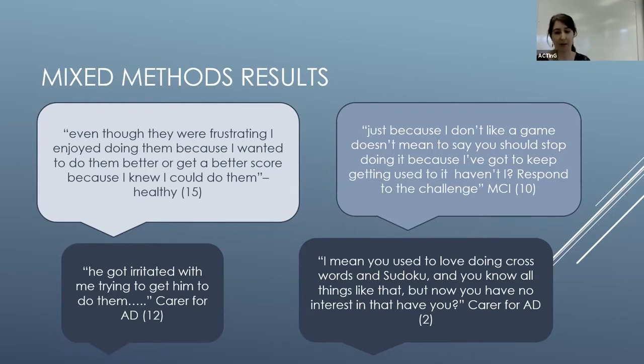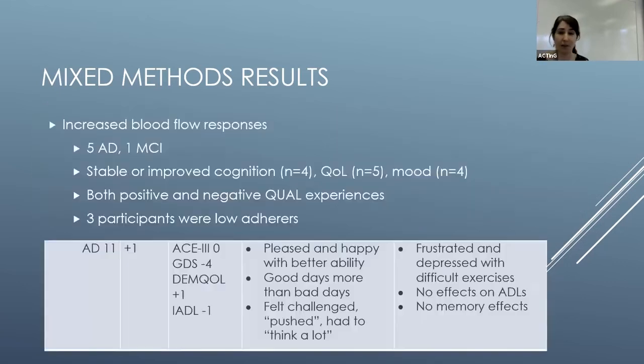This was in contrast to participants with Alzheimer's disease. For example, a carer reported, 'He got irritated with me trying to get him to do them' — that carer friction coming through. Another carer said their relative 'used to love doing crosswords and sudoku but now they have no interest in that,' illustrating apathy and lack of motivation that could be quite difficult for participants.